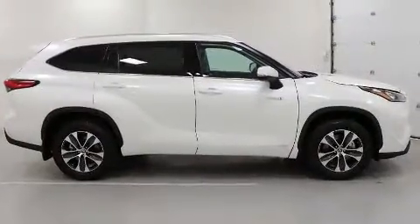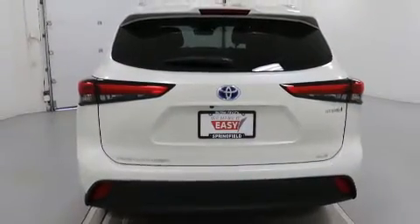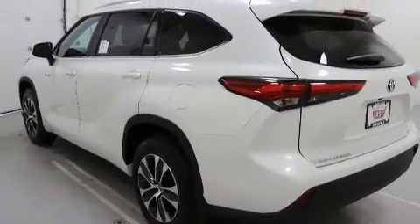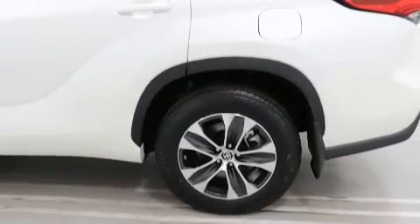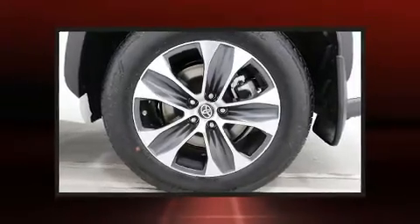Features include reading lights, heated seats, a power moonroof, lane departure warning, and cruise control. Passengers in the third row enjoy seat back reclining functionality, providing an extra level of comfort and convenience.